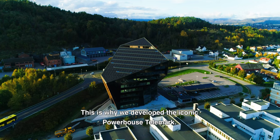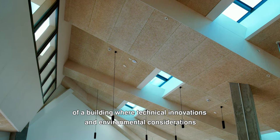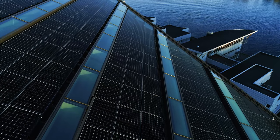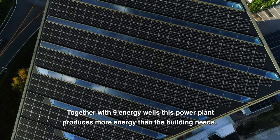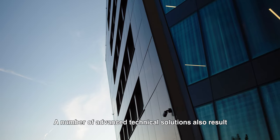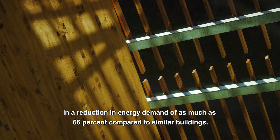This is why we developed the iconic Powerhouse Telemark. Powerhouse Telemark is a remarkable example of a building where technical innovations and environmental considerations are combined with a beautiful expression. We have created the most efficient solar power plant in Norway. Together with 9 energy wells, this power plant produces more energy than the building needs. A number of advanced technical solutions also results in a reduction in energy demand of as much as 66% compared to similar buildings.